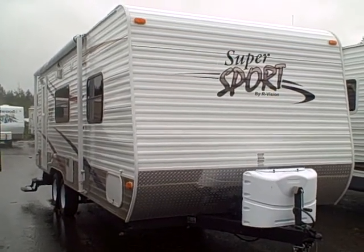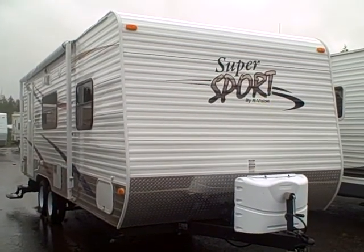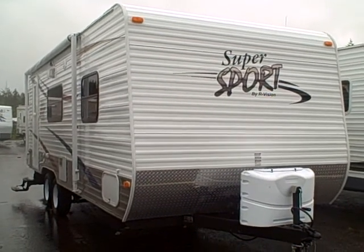Hi, this is Bob with Gibbs RV, and today we're looking at a 2008 Super Sport 22 Kiwi by R-Vision.